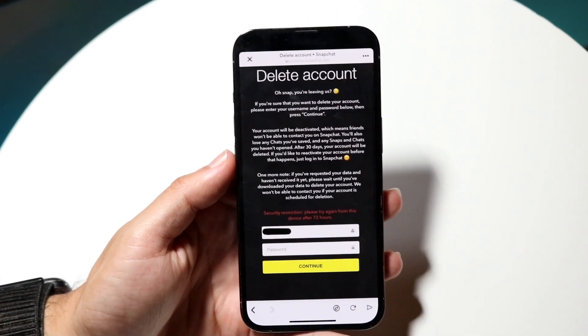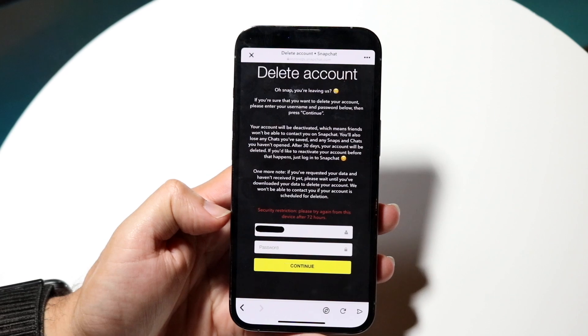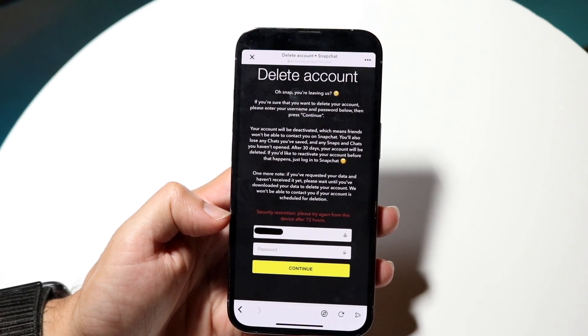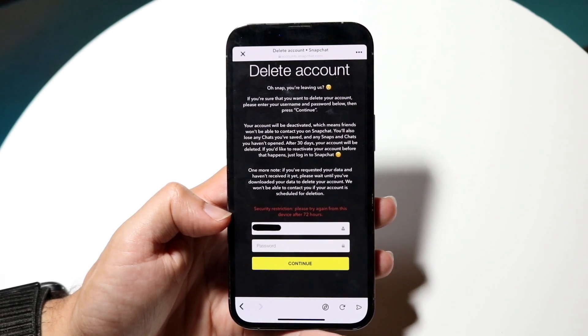You might be in a situation where you're getting a pop-up on Snapchat that continuously tells you there's a security verification or security restriction problem. There are a couple of reasons why this may end up happening.